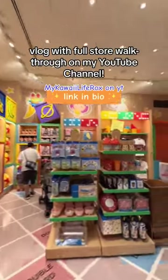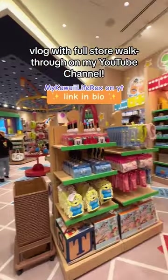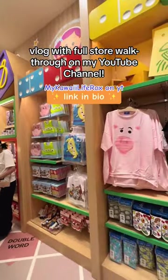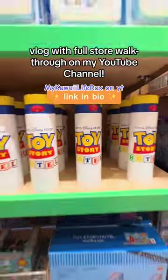If you'd like to see more of the merchandise and a full walkthrough of the store, you can head on over to my YouTube channel. The link is in my bio. I also have another video of a full walkthrough of the hotel itself, so I'll see you there.